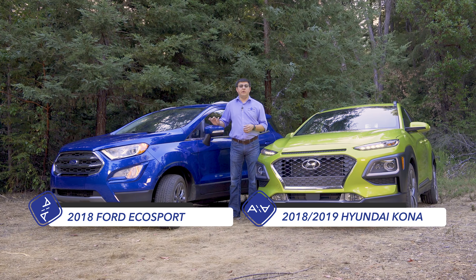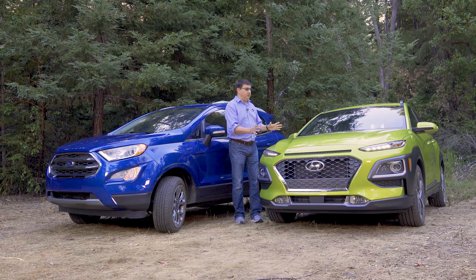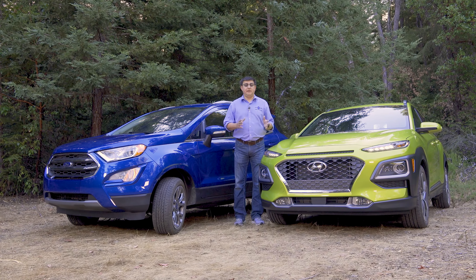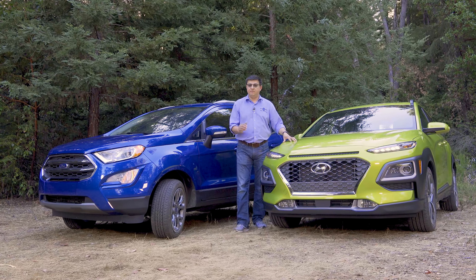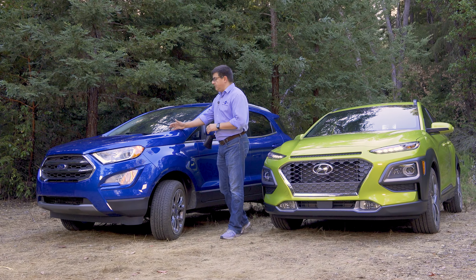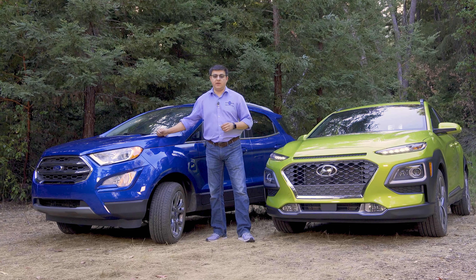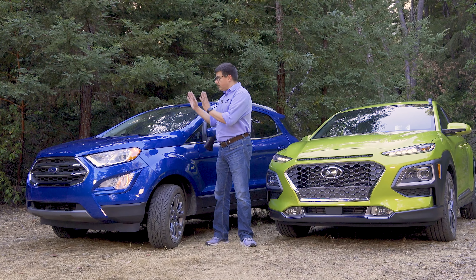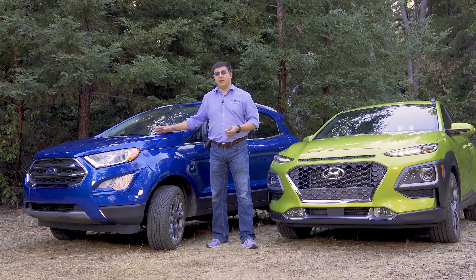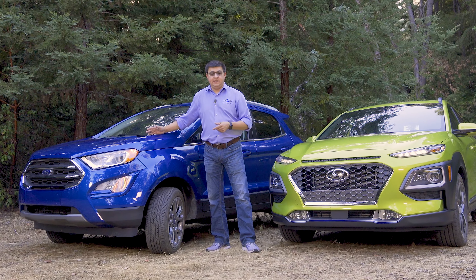Although both vehicles are new to America they've taken quite different routes to get here. The Kona is an all-new clean sheet design for Hyundai, meaning around the world you won't really find a predecessor to it. But the EcoSport has been around for other world markets since 2003, and in this generation since 2013. It was originally designed for India and South America, and interestingly this one is actually being built in India.